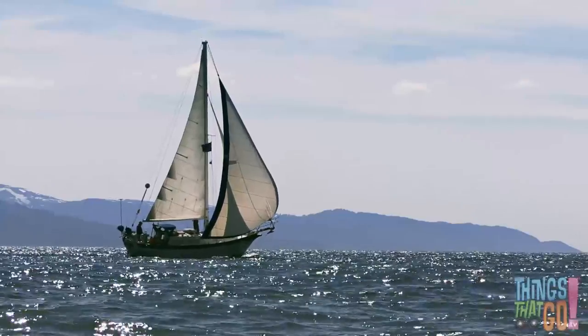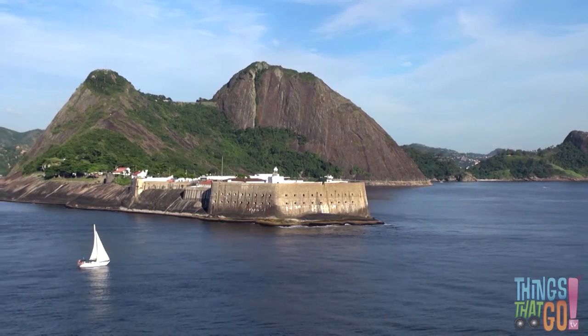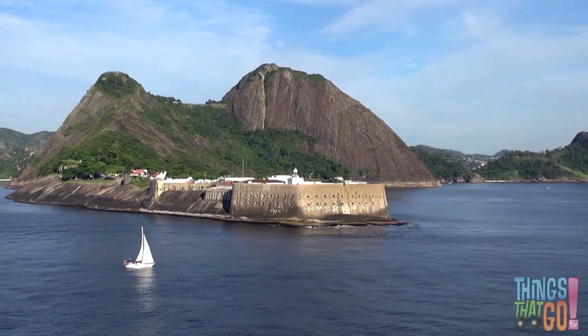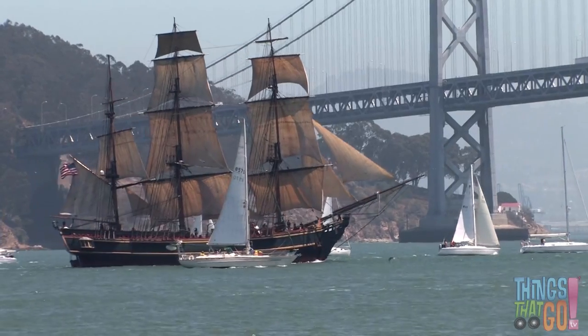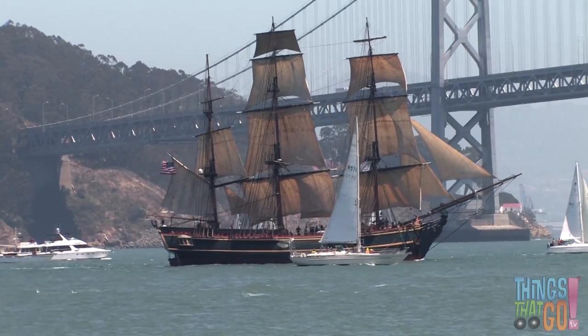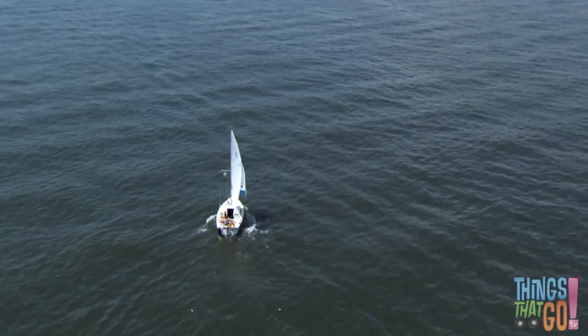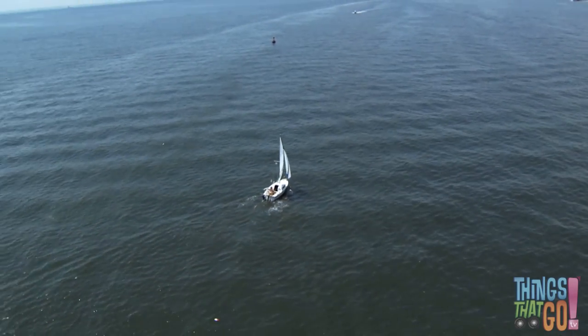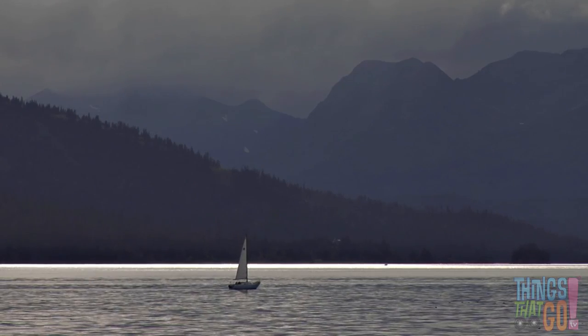They bob along as the yacht heads out of the harbour. Along the way they pass an old tall ship before the yacht continues out to sea. Argh, I hope there are no pirates on board! Would you like to go on a yacht driven by the wind? You could sail the high seas — it would be a great adventure, wouldn't it?